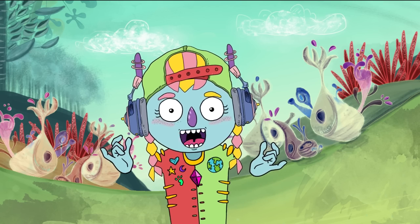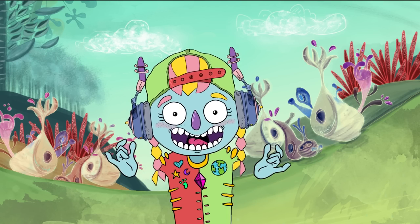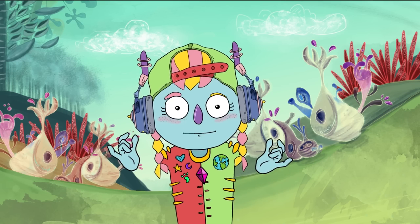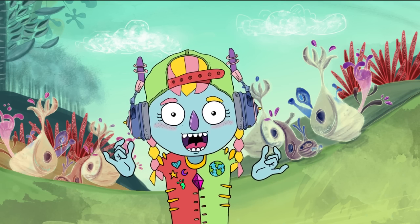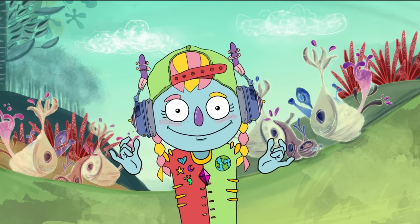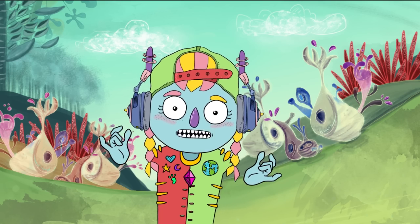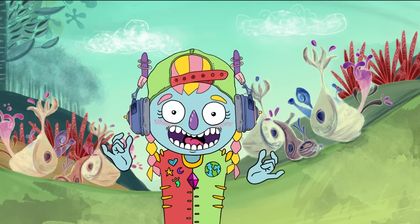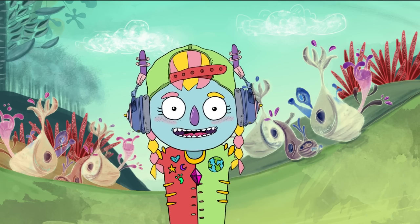Hello everyone, I am Maxi. Welcome to my planet. Today we are going to learn to count from 1 to 10. Easy, right? We are going to learn numbers with fruits. Are you ready? Let's go.